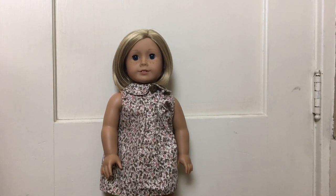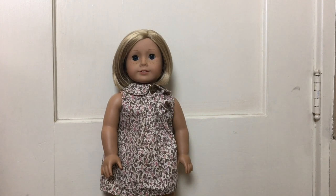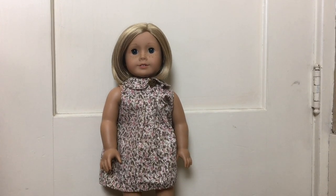Hey guys, it's The Doll Place, and Blair Wilson's entire collection has just been released. Today we are going to be sharing our opinions on her and her collection.